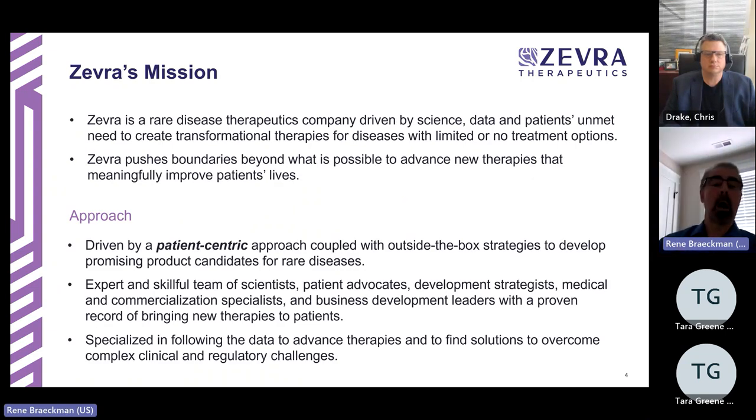Zebra started out as ChemPharm, founded several years ago by a number of chemists. ChemPharm stands for Chemistry and Pharmaceutics. Earlier this year, the company revisited their mission and changed the name to Zebra — with no change in control or leadership — in line with a new focus. The focus of Zebra is to develop therapeutics for rare diseases.